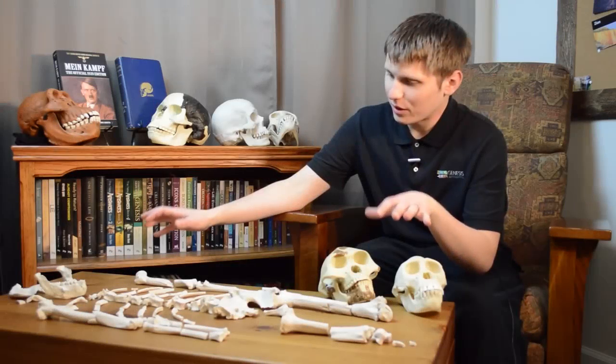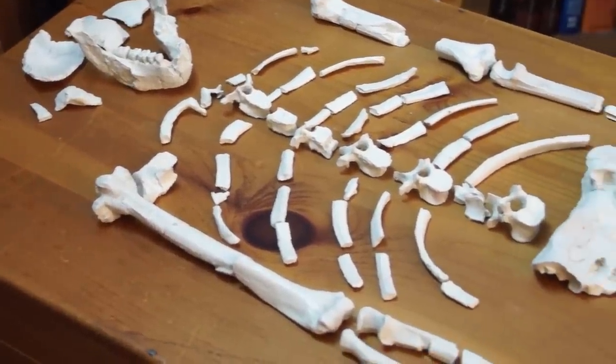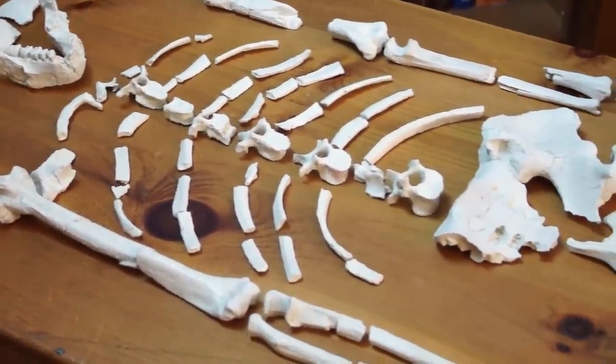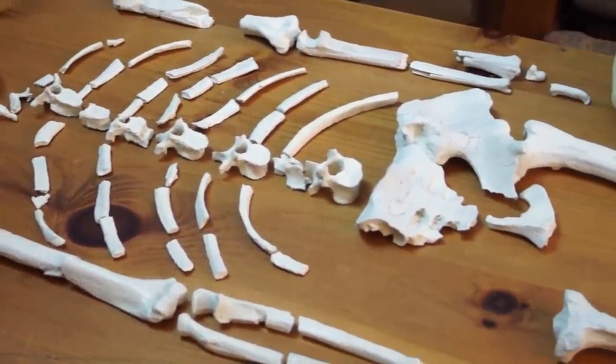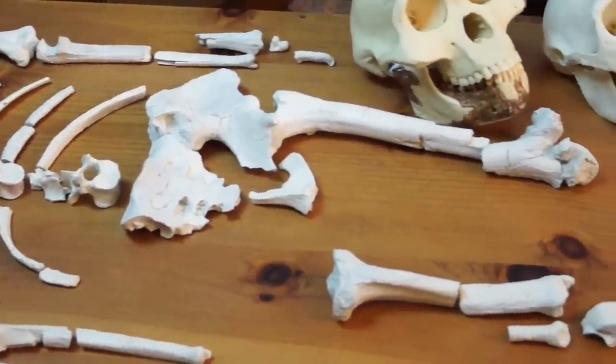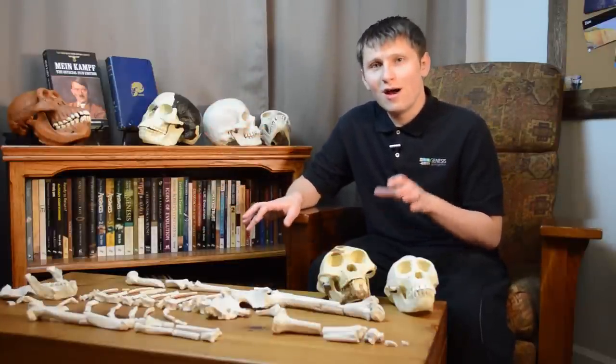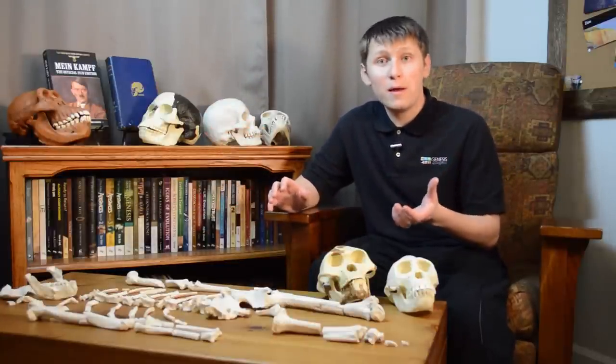Here we have a replica of Lucy's skeleton. It was discovered back in 1974 by Donald Johanson and it was not complete — only about 40% of the skeleton. It's missing most of the hands, most of the feet, as well as most of the skull. Her entire body was about three and a half feet tall and she probably weighed around 60 pounds. Her scientific name is Australopithecus afarensis — Australopithecus means 'southern ape,' and afarensis refers to the Afar region where Lucy was discovered.